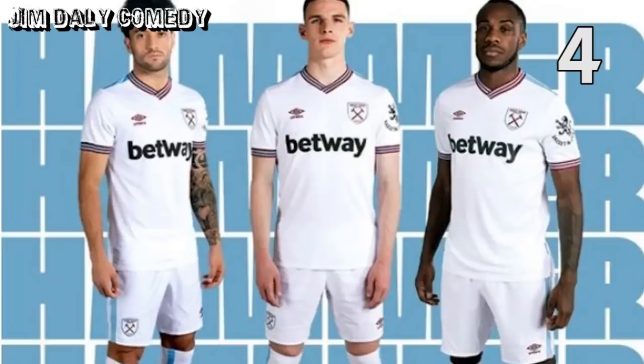At number 4, West Ham away. This is beautiful — not just designed on West Ham kits from the 80s, but also 1966 when they won the World Cup. Don't know if I've ever mentioned that before.